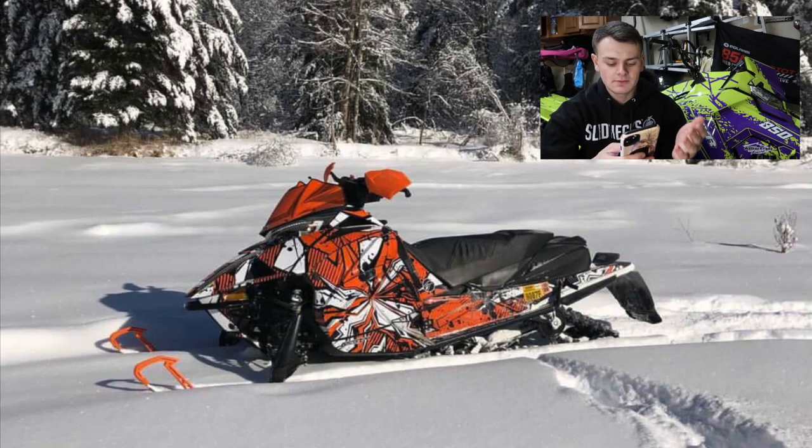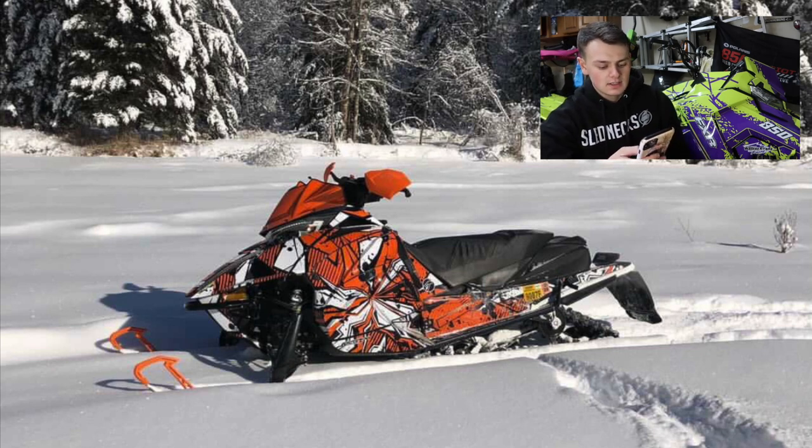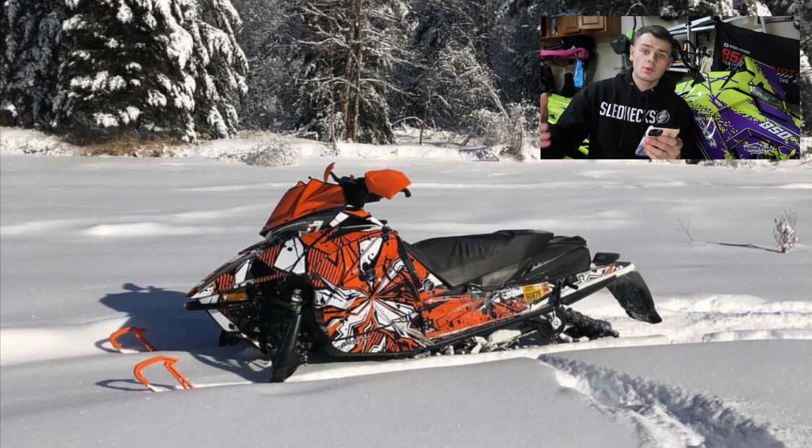So we got Luke here. He says: 'Can you rate my sled for your video? 2020 Arcticcat ZR800 Limited 137 with an ArcticFX wrap.' It's got a wrap, handguards, and an orange windshield. It's definitely not stock but definitely not fully built. I'm going to give this sled a 6.